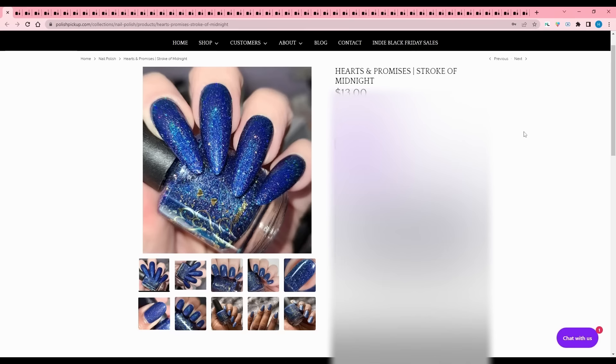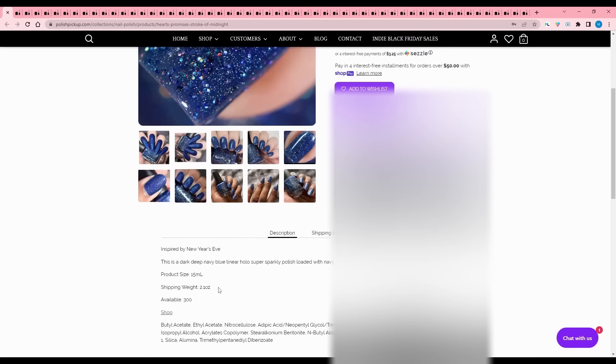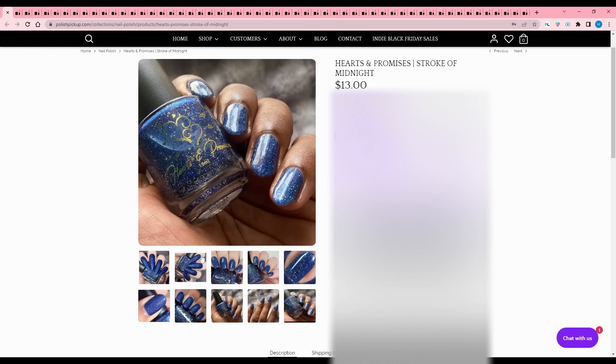Hearts and Promises - Stroke of Midnight, inspired by New Year's Eve. It's a dark, deep navy blue linear hollow, super sparkly polish loaded with navy hollow glitters, silver micro glitters, and hollow flakies. 300 available. I'm going to pass because it is blue and I'm trying not to buy blues right now. We'll see what my wishlist looks like at the end and how many blues made it, but very pretty.